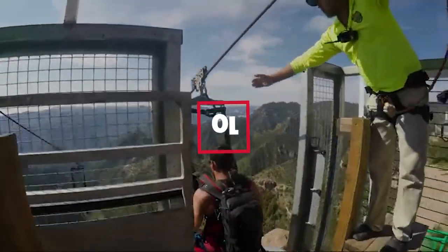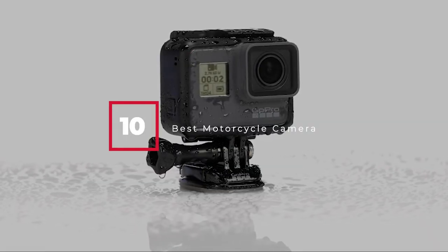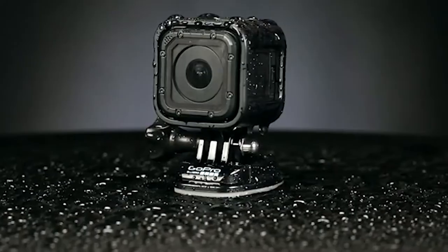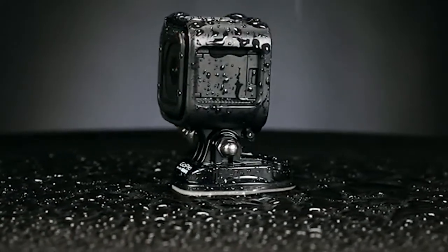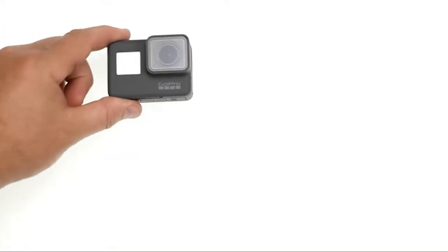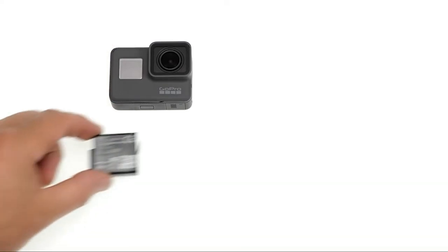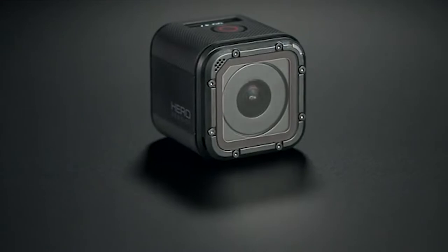Hello guys, in today's video we're going to check out the best motorcycle cameras this year. I made this list based on my personal opinion and I tried to list them based on their price, quality, durability, and many more. To find out more information about these motorcycle cameras, you can check out the description below. If you want to get the best quality motorcycle camera according to your needs, then watch the video till the end and then decide to buy.